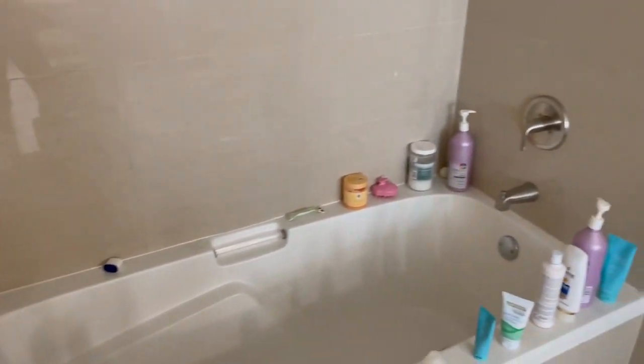Something else that's really cool is this shower. It has two shower heads — there's that one, and there's a waterfall shower head too. And then it leads into this huge open bath, which is so nice.